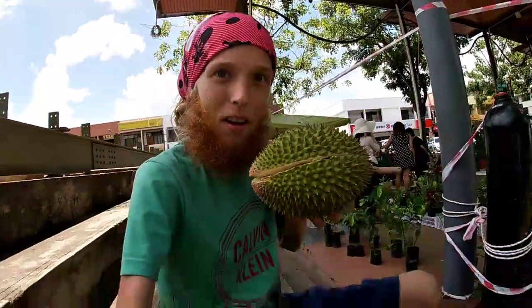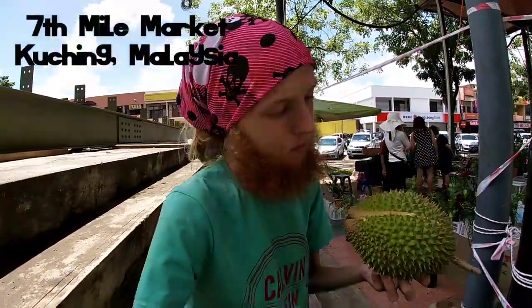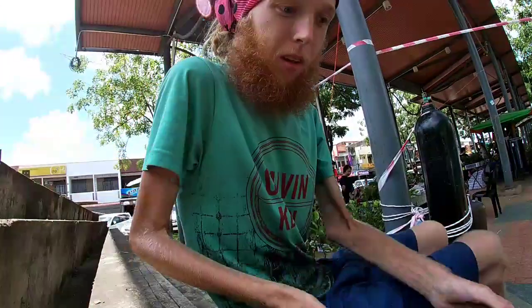I got some durian. I just arrived in Kuching. It's a really nice looking one. It only cost me five ringgit and I gave it a little taste. It didn't look very good, but the taste is so sweet. Really good, so I'm gonna give it a try.